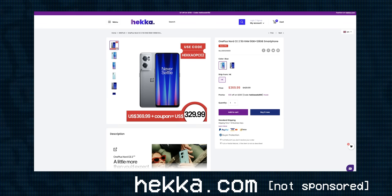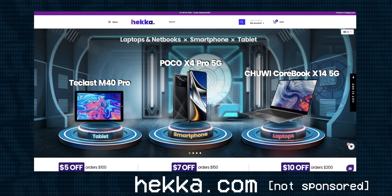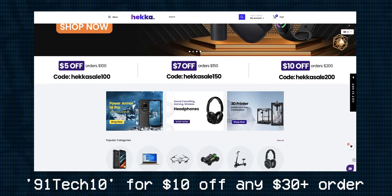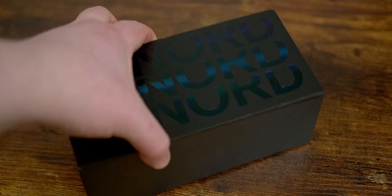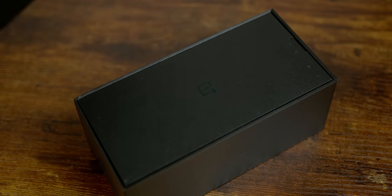I'm not sponsored, but in the description below you will find a link to this phone on the online marketplace Hekka.com, a site that directly works with OnePlus as well as a lot of other manufacturers. They've got a lot of cool tech stuff over there, especially stuff you can't really find in North America. If you use code 91Tech10, you can get $10 off any order over $30 — so that's a pretty good deal. I'm not making any money off referrals, so checking them out is totally up to you, but that link is below.